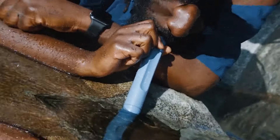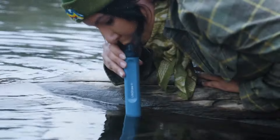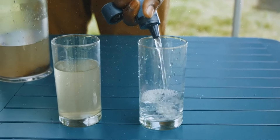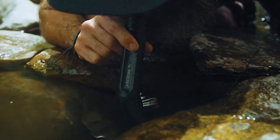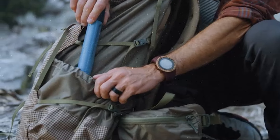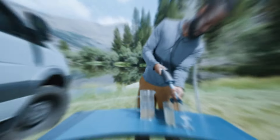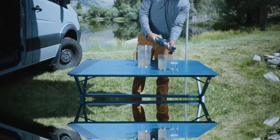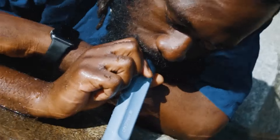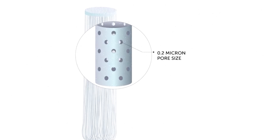LifeStraw. Consuming contaminated water, even in an emergency, can be very dangerous. Pathogens like bacteria, viruses, and parasites found in contaminated water can lead to severe gastrointestinal illnesses, including diarrhea, vomiting, and abdominal pain, causing dehydration that is especially dangerous when clean water is already hard to find. LifeStraw is a portable water filter designed to provide access to safe drinking water from contaminated sources, no matter where you might be in the world.